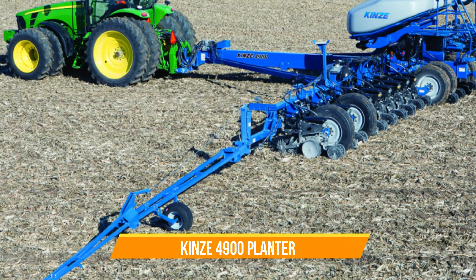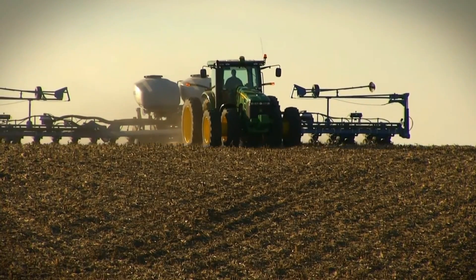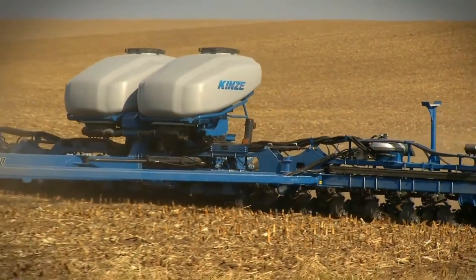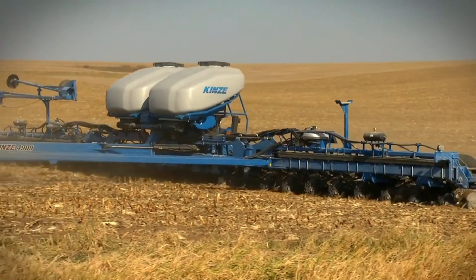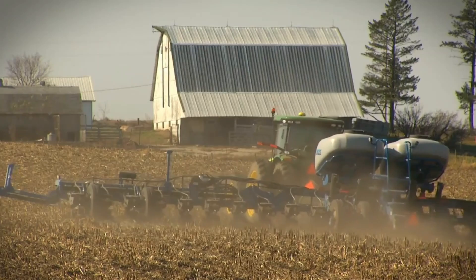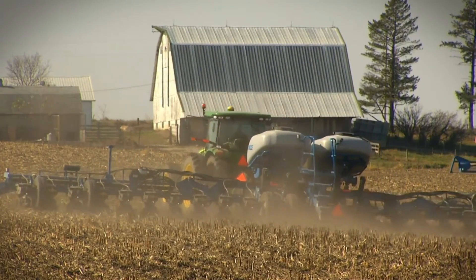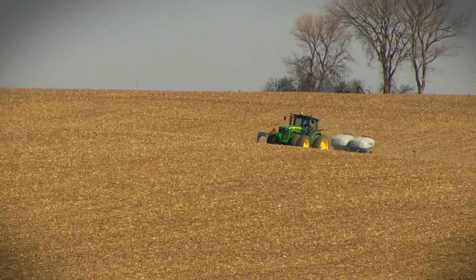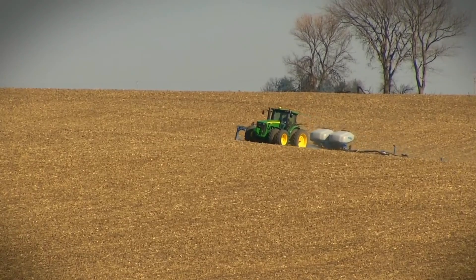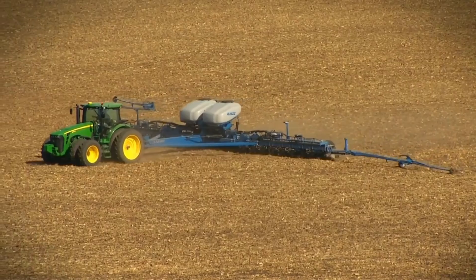Number eleven: Kinze 4900 Planter. The Kinze 4900 is a high-capacity bulk fill planter designed for efficient and precise planting. With its ability to plant up to 24 rows at 30-inch spacing, it offers farmers unparalleled productivity and versatility. Its innovative design featuring vacuum meters, electric drive, and flip axle ensures accurate seed placement and reduced soil compaction.